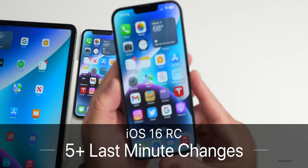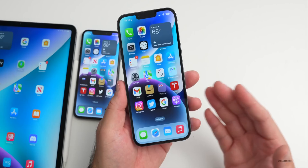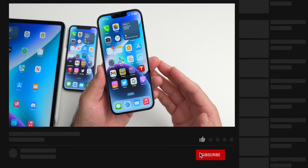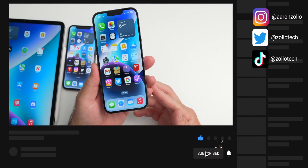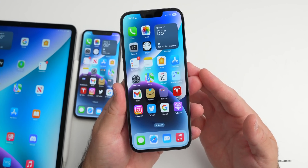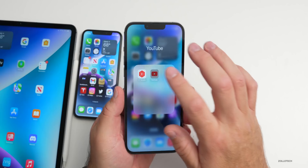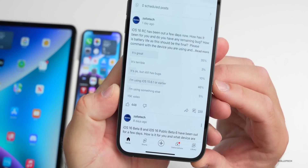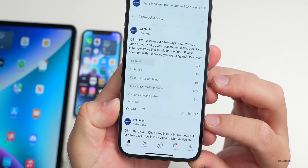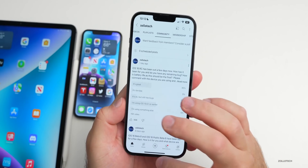Hi everyone, Aaron here for ZolloTech. iOS 16 releases in just a couple of days, and I thought we'd talk about the last-minute changes, features, and updates that Apple has added with iOS 16 Release Candidate. I also thought we'd talk about whether iOS 16 is ready, based off my experience using it full time on my 13 Pro Max and your experience based off the YouTube community poll — there are over 15,000 votes and 220 comments.